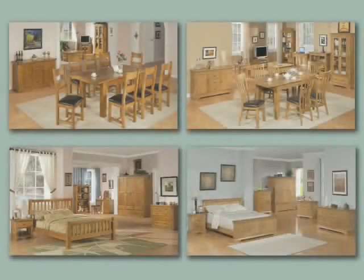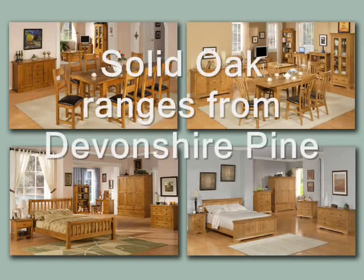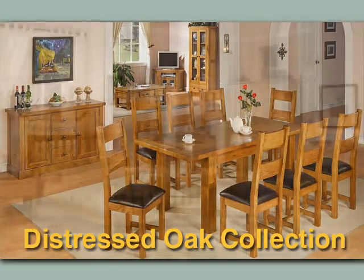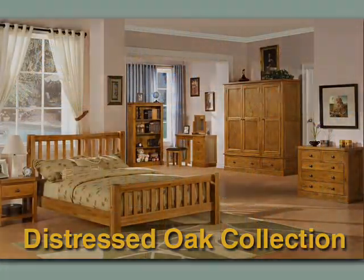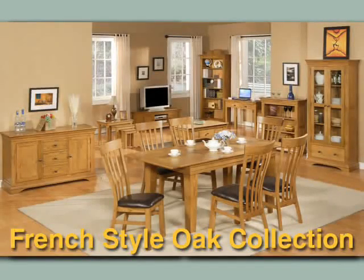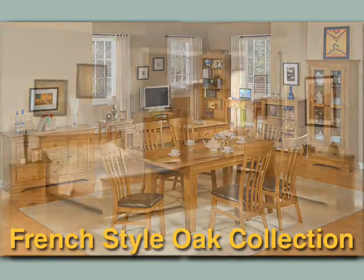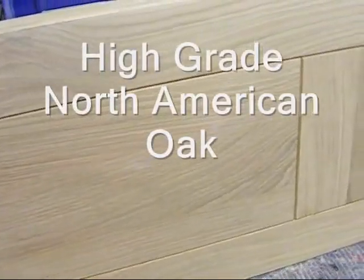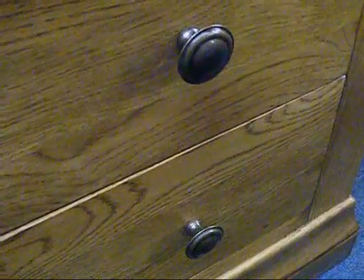Hello and welcome to two exciting new solid oak ranges from our supplier Devonshire Pine Limited. These are the Distressed Oak Living Room and Distressed Oak Bedroom range, and the French Style Oak Living Room and French Style Oak Bedroom range. Both of these ranges are made with good quality North American Red Oak. They use top quality fittings and are finished to the high standards for which Devonshire Pine has become renowned.